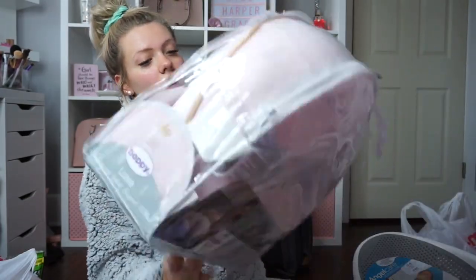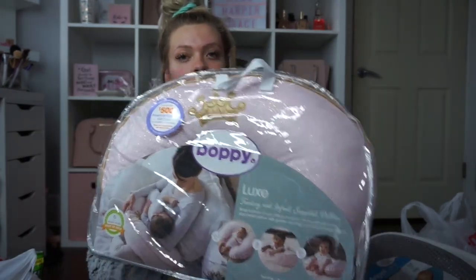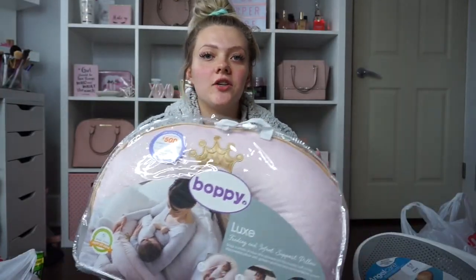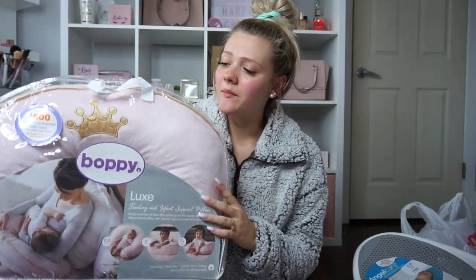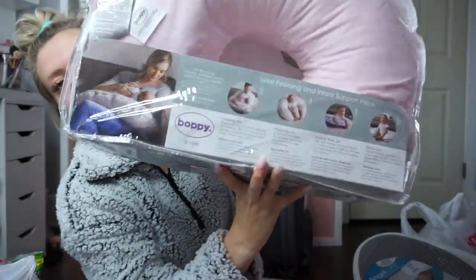The next big item I got was the Boppy — I've heard really good things about it. I know I ended up getting a pink one instead of a gender-neutral one, but I just couldn't pass it up. It was pink and princessy, and the light pink and gold is actually the theme of our room.